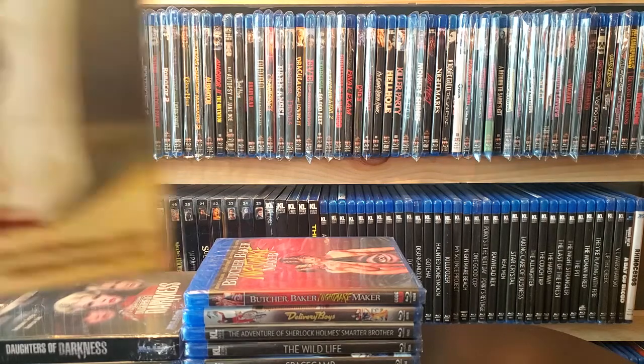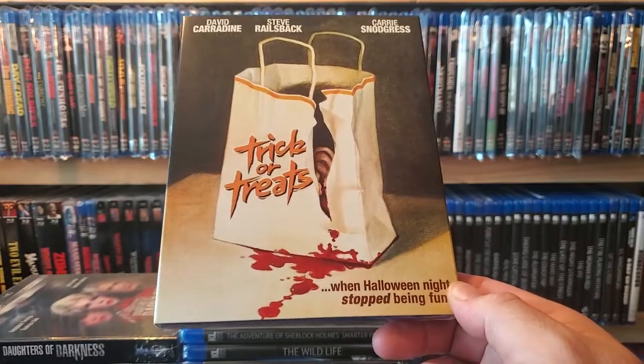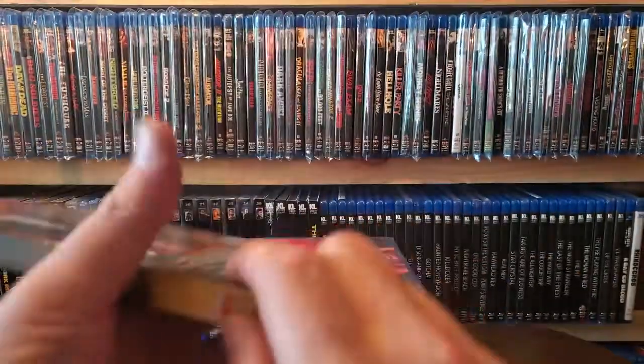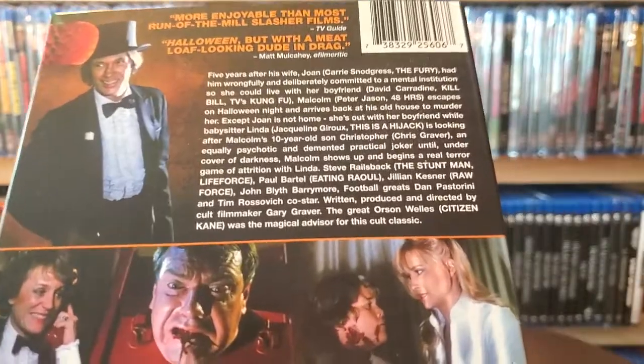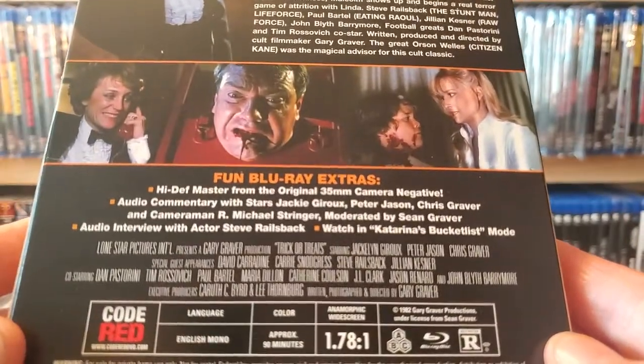Next one up is another Code Red release — this one does have a slip and it's Trick or Treats. 'When Halloween night stopped being fun.' A little bit about the film and some special features.